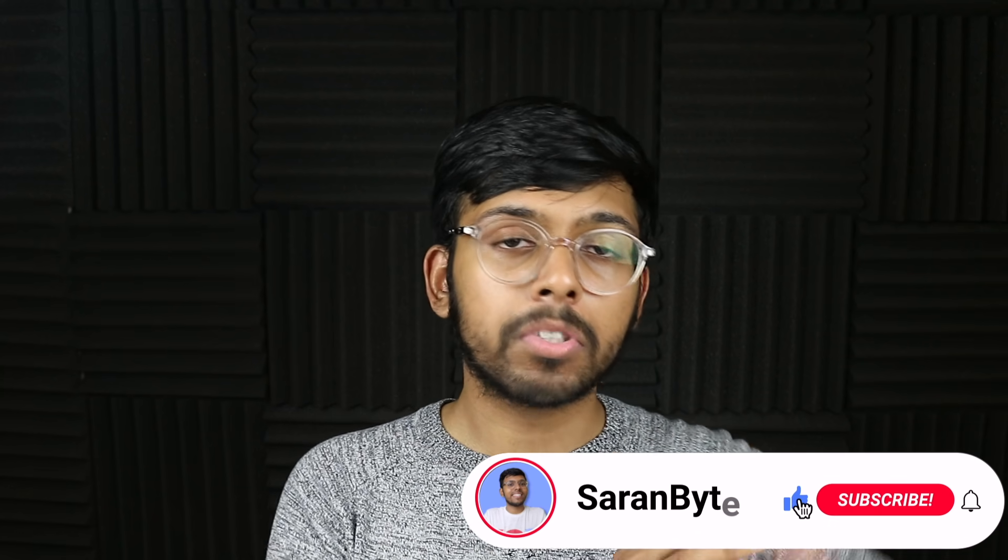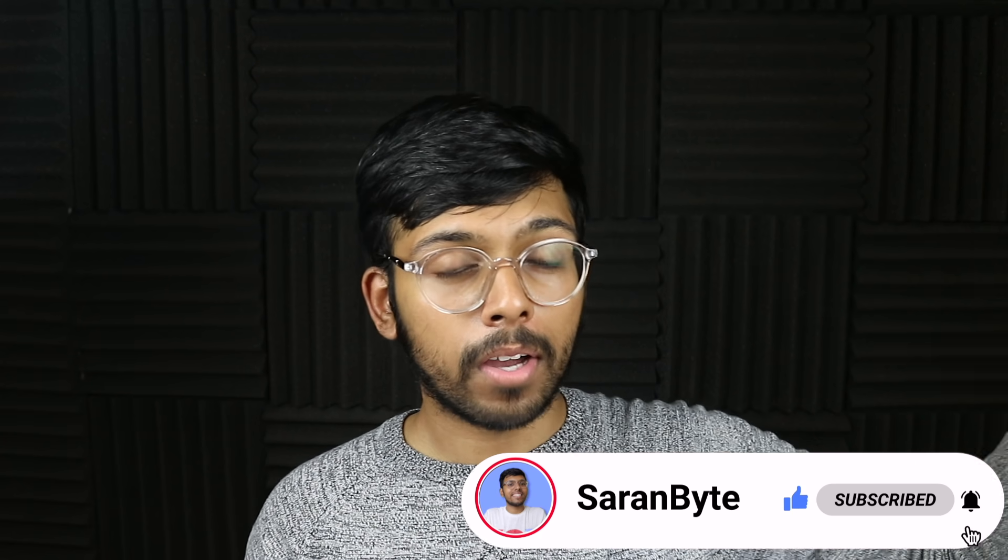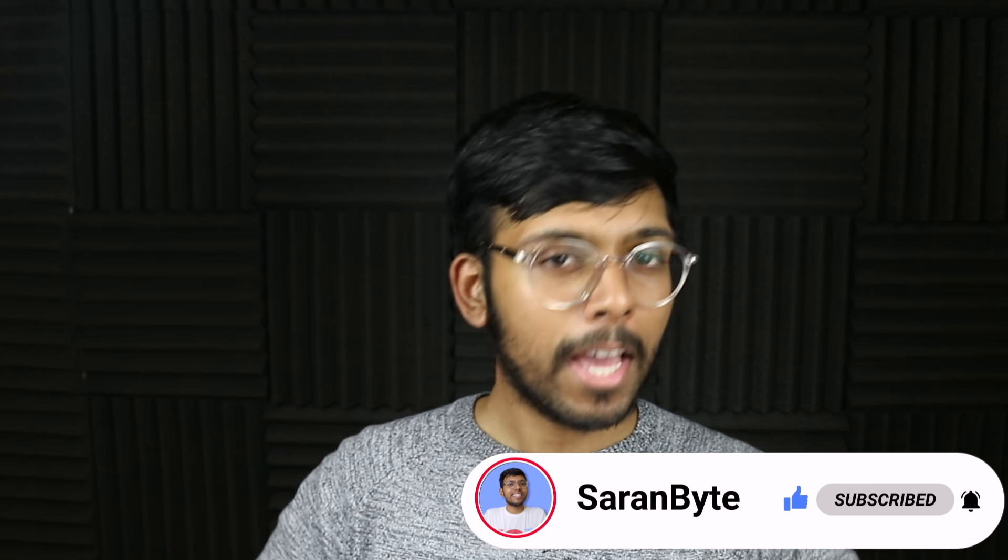Anyways, thank you for watching. Make sure to like and subscribe for the latest Apple news and rumors. Check out the video above about details regarding the 2022 iPad Pro, and I'll see you guys in the next one.